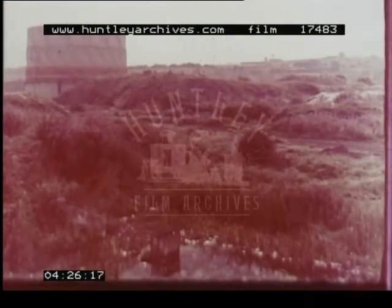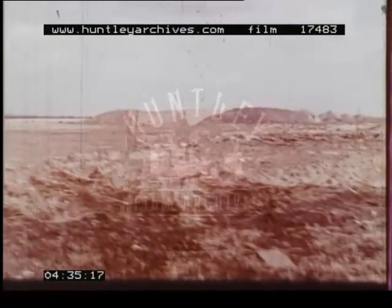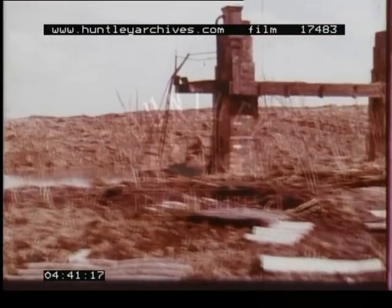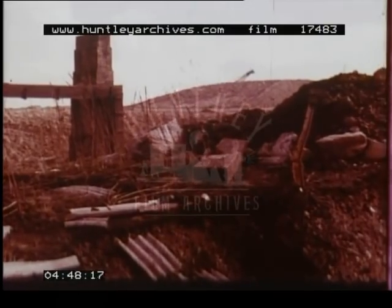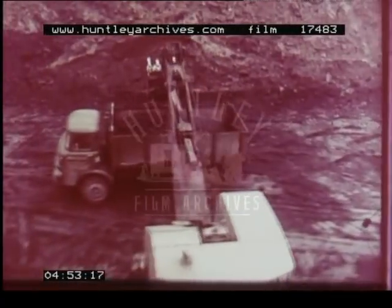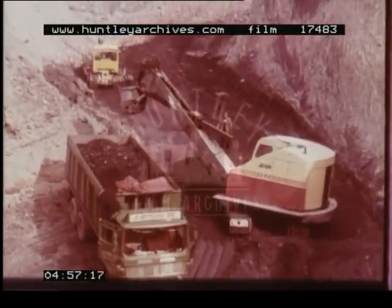Industrial dereliction in Britain today is a national problem, not regional, not tied to any one industry. It's all over. There's a big job to be done in reclaiming these derelict areas and in restoring vast tracts of Britain to their original beauty. It's a job that is going to take years — years of productive work to wipe out the destruction of decades. As far as mining is concerned, the job is on now, and it's being tackled by many machines and relatively few men.